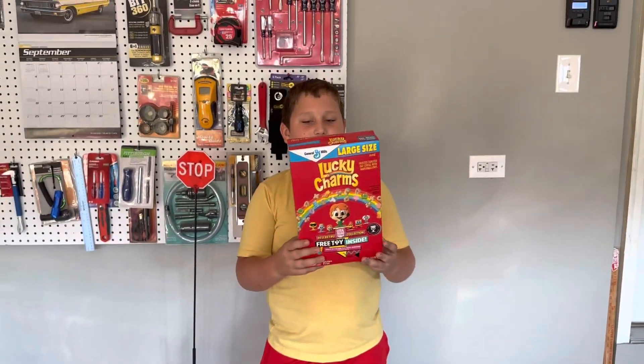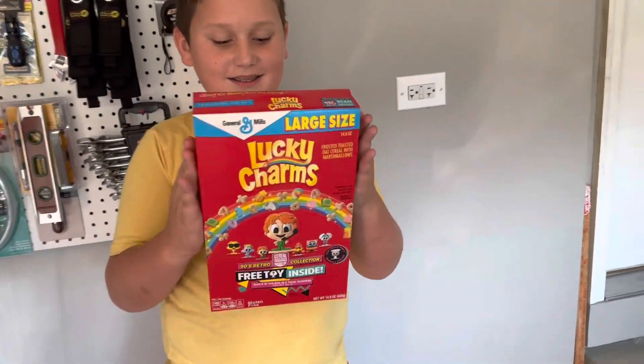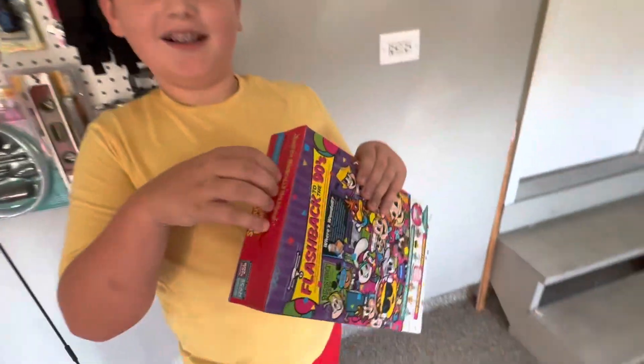Welcome to Raiders, and today I'll be opening the flashback to the 90s Lucky Charms, and there's like a toy inside. And who's the rare one? What's her name? I think it's the... look at it, it's in the front. Wendell figure — let's show what it is.